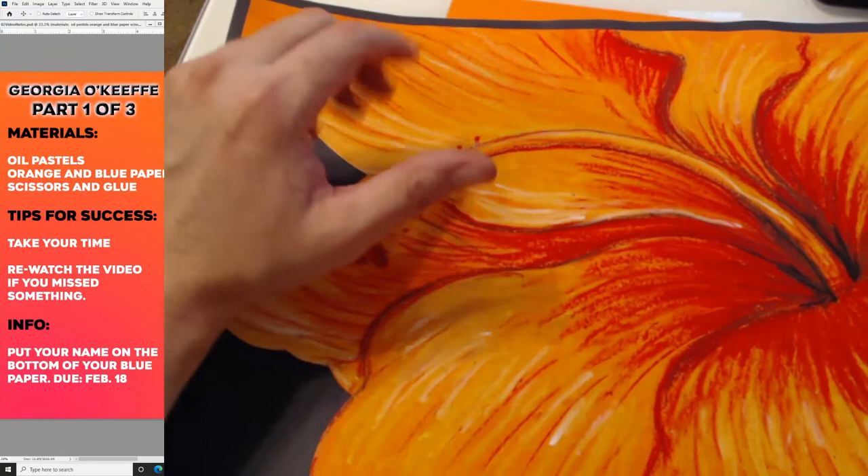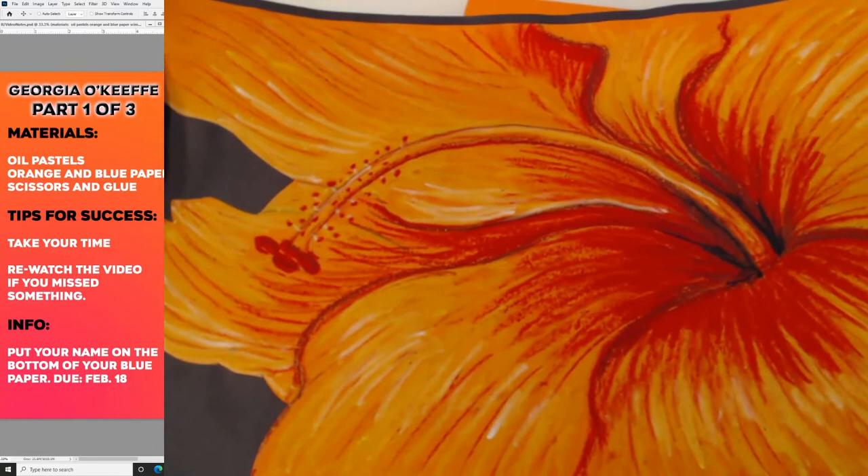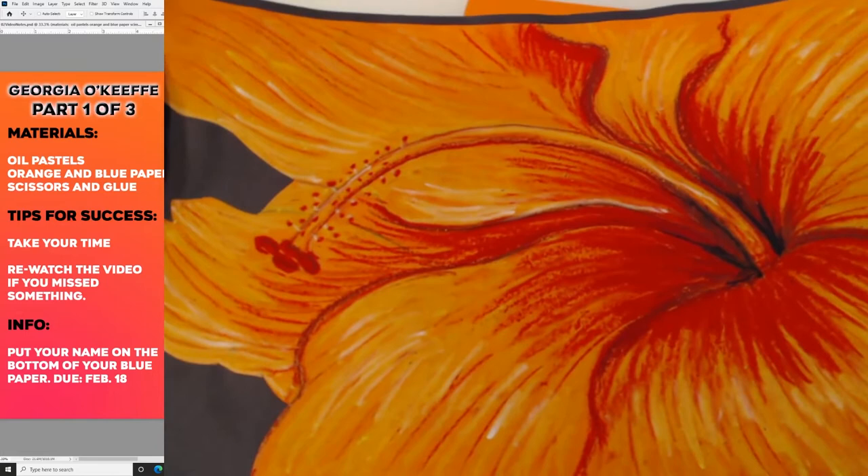She would zoom in super close on one flower and you'd see all this detail and it would look very abstracted. She was very popular for that.